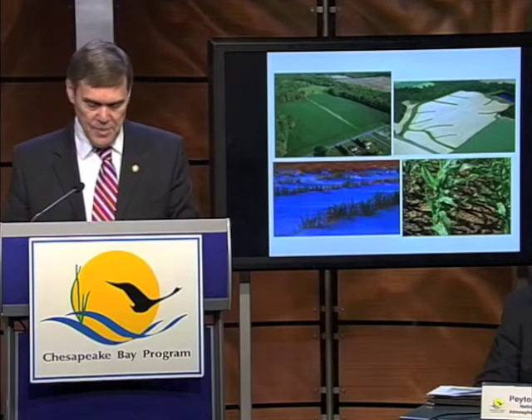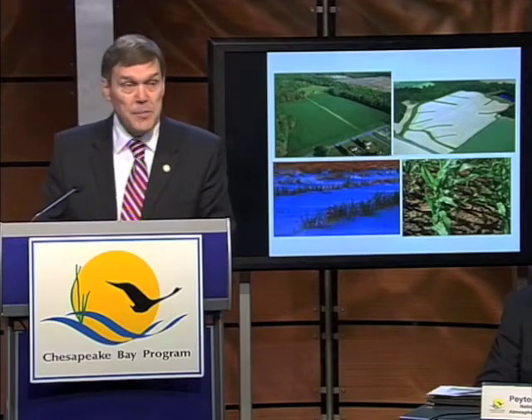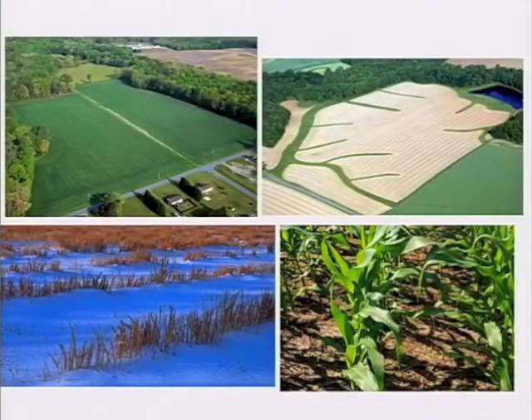These are pictures of some of the practices. The estimates I just gave you do not account for best management practices that have been installed voluntarily by private landowners who have not used public funds to do so.